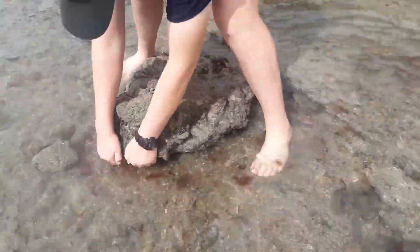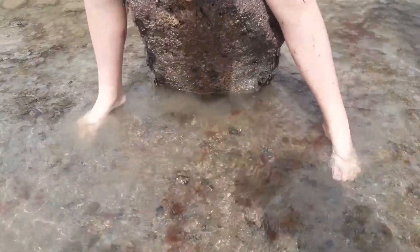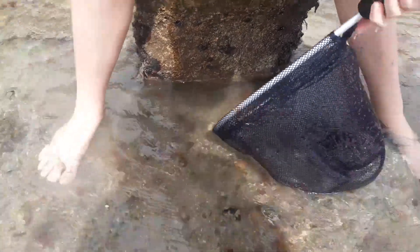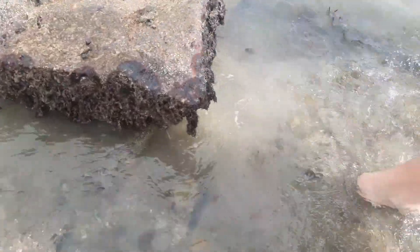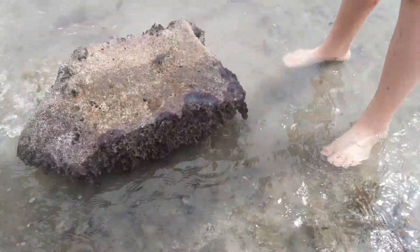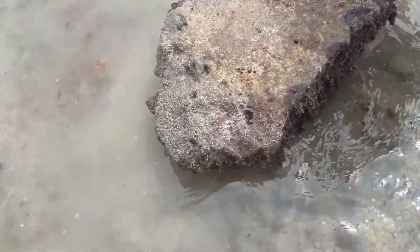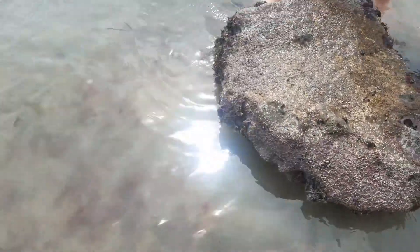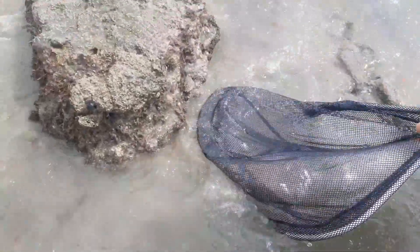Nothing yet. Let's see if we can find anything under here — Daniel's lucky! Oh that's close. Oh my goodness, such a big one — holy cow, it's so big! It's going down the other side. We need to find this guy — that was a massive one, a giant! It's so murky he could go anywhere. That was a monster — we lost it.